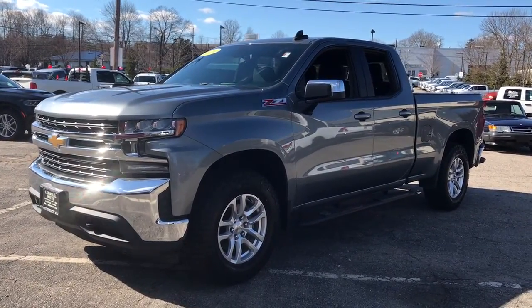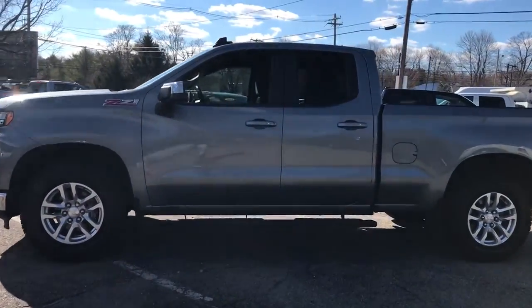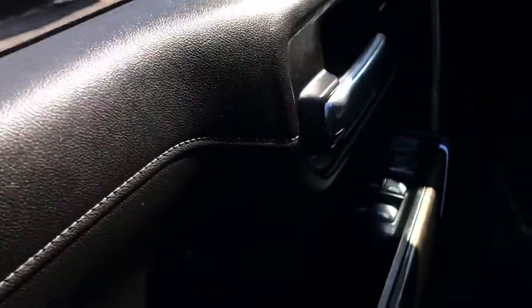Can you see yourself in the 2019 Chevrolet Silverado 1500? This vehicle is an outstanding buy with fewer than 110,000 miles on the odometer.